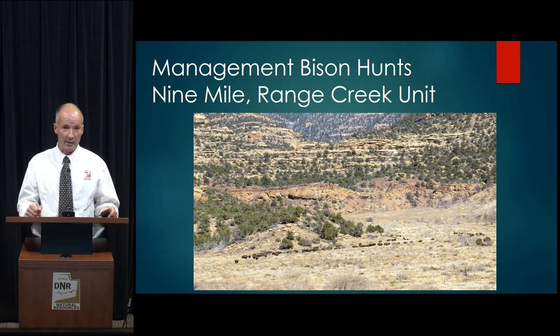Hello, my name is Brad Crompton. I'm the Assistant Wildlife Manager in the Southeast region. I've been asked to present today's presentation on management bison hunts, specific to the Nine Mile Range Creek Unit.